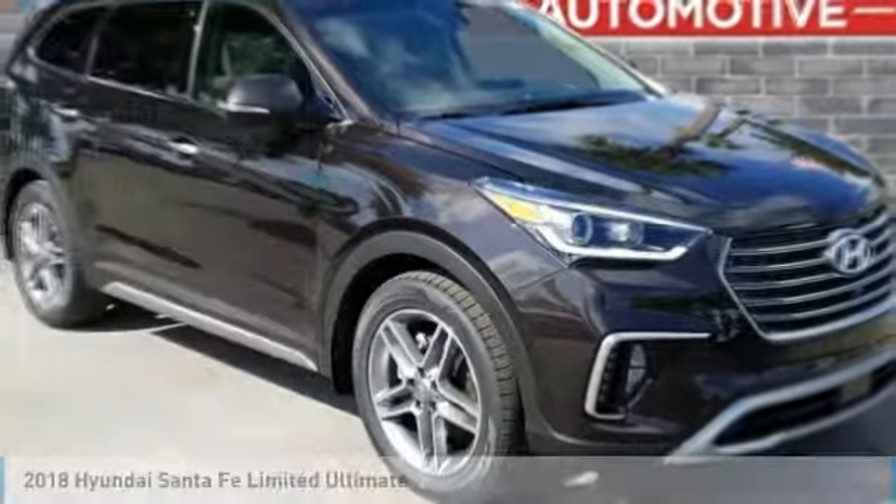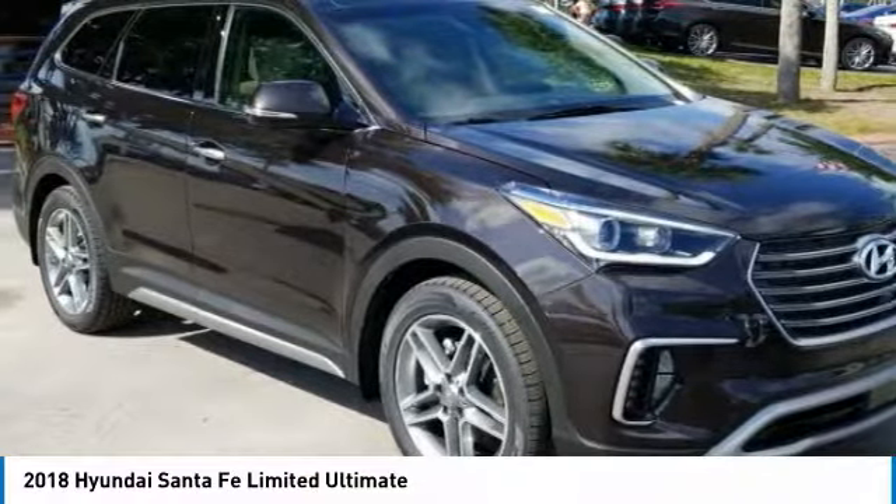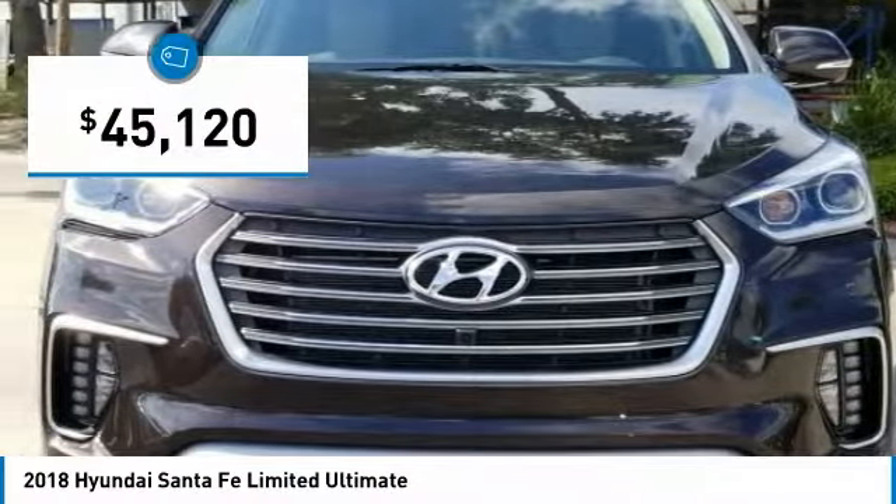We are pleased to show you the 2018 Santa Fe: style, quality, performance, value — need we say more — and is priced below $50,000.